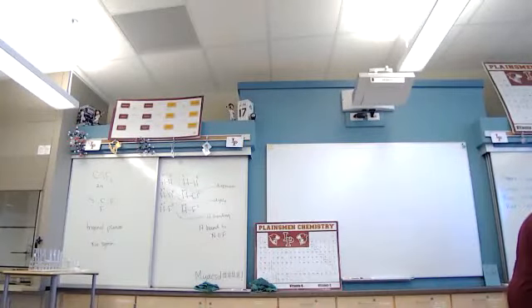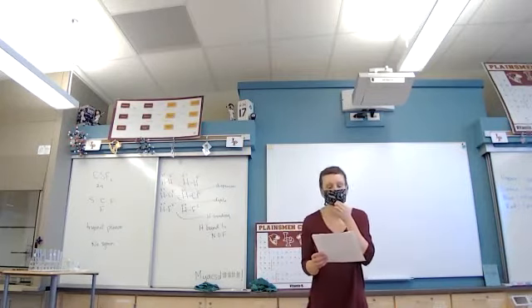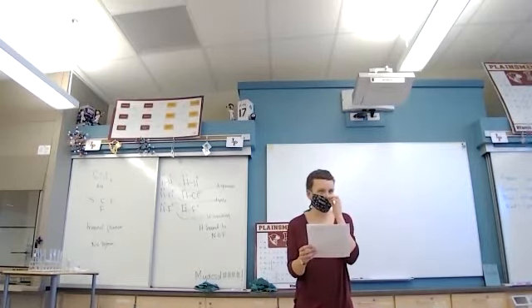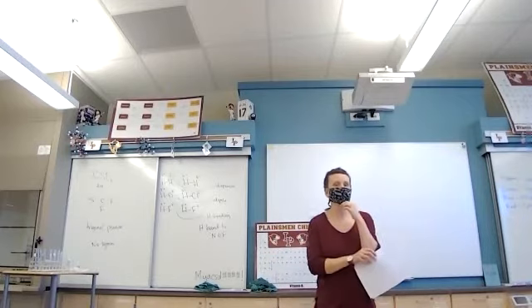I'm going to redo an introduction because we're going to get into concentration of pollutants. If you're not into Canvas yet, go ahead and log in and get to that first assignment. But pay attention to this because this is going to have some of the answers that you're going to want for the assignment.